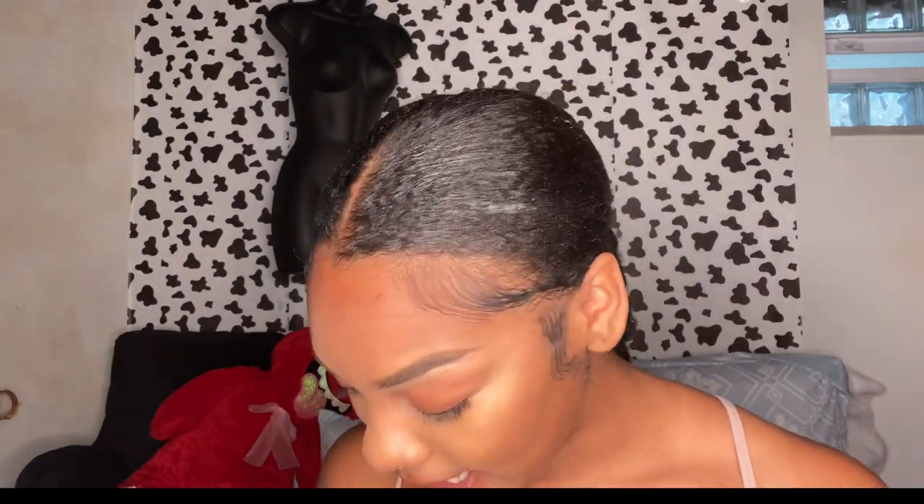Cream contour is more for when you have a little more practice with makeup, but if it works better for you then hey. After blending that out, I take my Elf Putty Blush — once I found this blush there's no going back. It's so good.